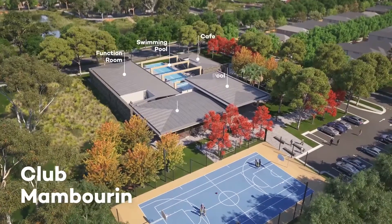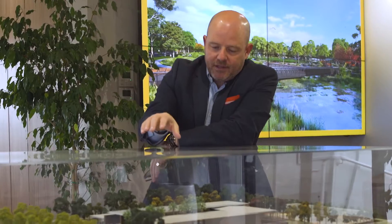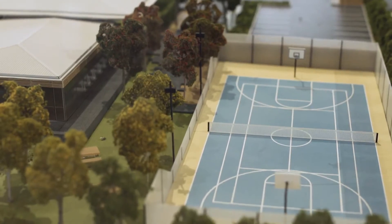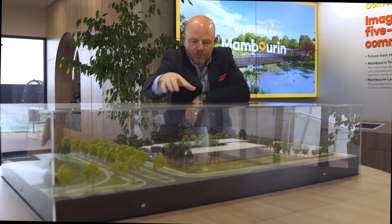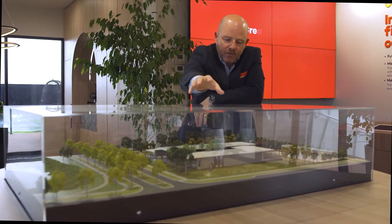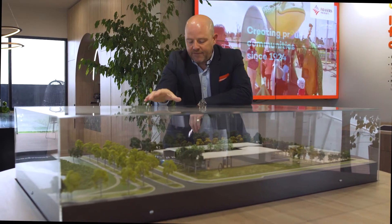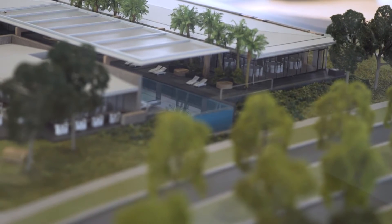This is Club Mambran. The key features will be the 25 meter lap pool, the plunge pool for children, the multi-purpose court, and a full line gymnasium up in this corner. Down here we'll have a function room, in the middle a plant room as well as changing areas, and then we've got a cafe area which will be managed by an external party, open to the general public and linked directly with the district park.